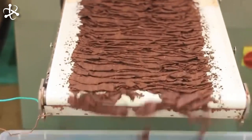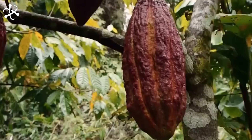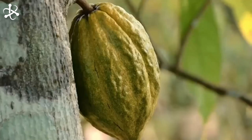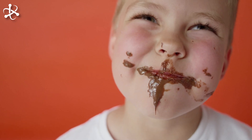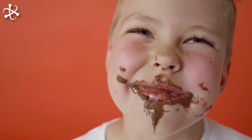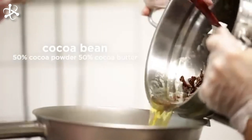Finally, with a touch of magic, this liquid gold is crafted into the bars and bonbons we all crave. Today we're taking you on an incredible journey from the tropical cacao plantations to the chocolate treats we all love. Ever wondered how a simple cocoa bean transforms into your favorite chocolate bar? Let's find out!